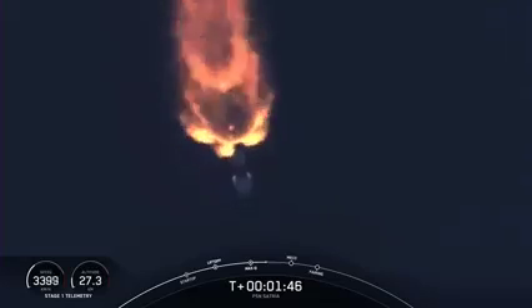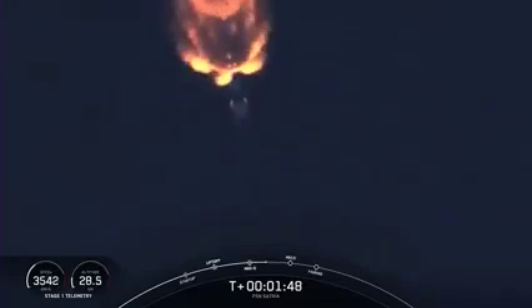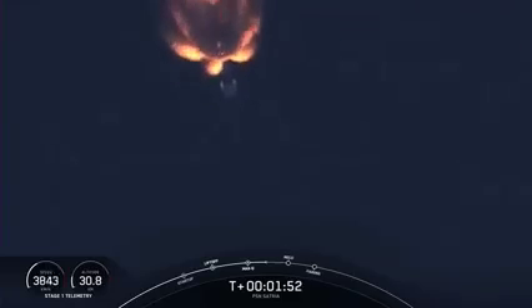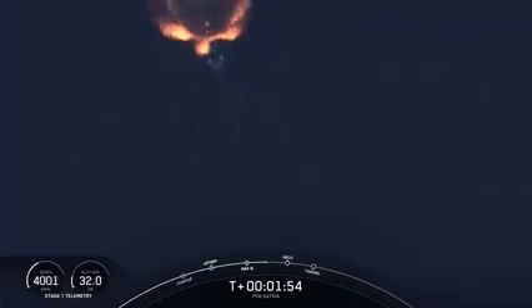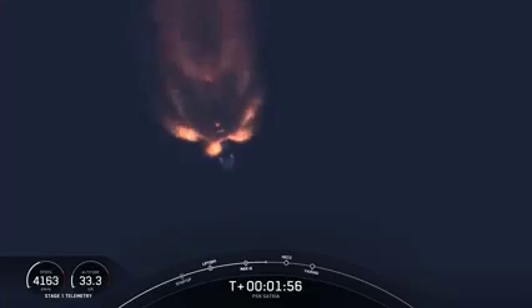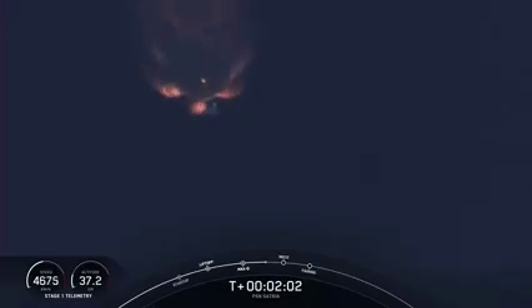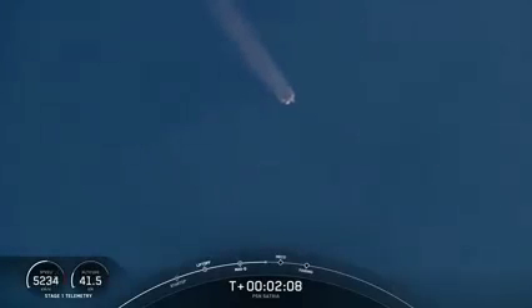Right after stage SEP, the first stage will start its journey back to Earth, targeting a landing on our drone ship, A Shortfall of Gravitas, which is currently stationed in the Atlantic Ocean about 680 kilometers downrange. During that time, stage two will continue on its journey to space with the third event, second engine start one, or SES-1, and this is where the single MVAC engine will ignite to propel the second stage, along with the PSN-Cetria payload, to orbit.